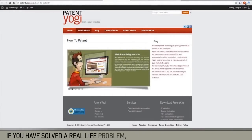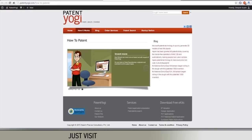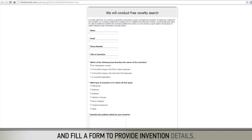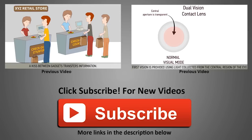If you have solved a real life problem and want a patent for your invention, please feel free to reach out to us. Just visit our website patenyogi.com and fill out a form to provide invention details. We'll get back to you with a free patent search. Thanks for liking and sharing the video.